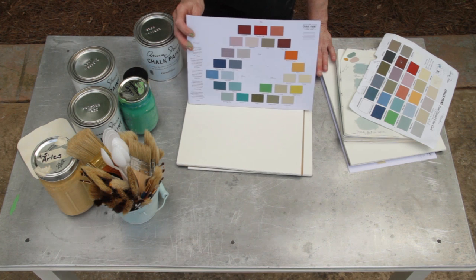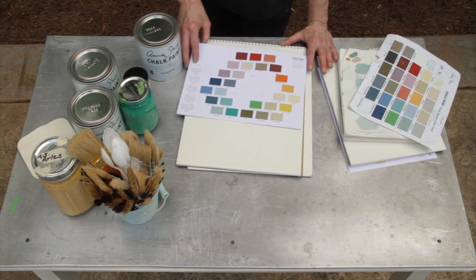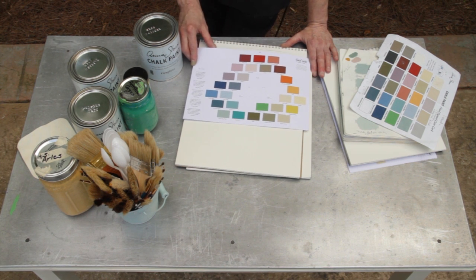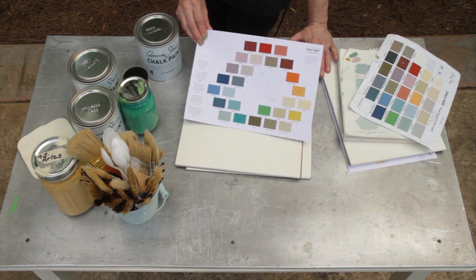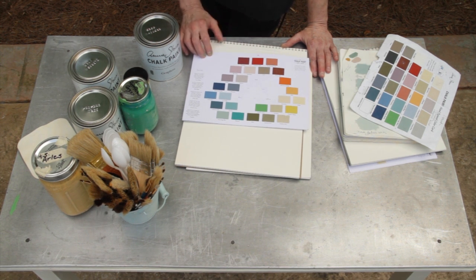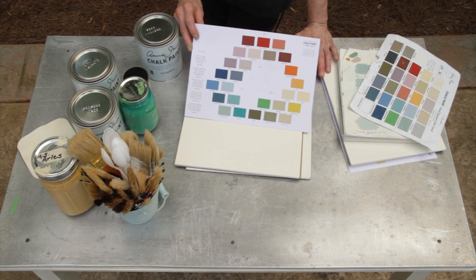You can get this at any Annie Sloan stockist. I got mine from my local Louisville stockist here, and it's good because it is hand-painted. The chips are hand-painted, so you know they're not just a graphic representation of color.